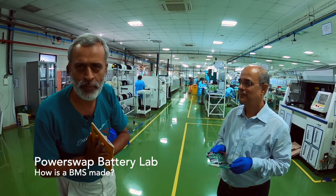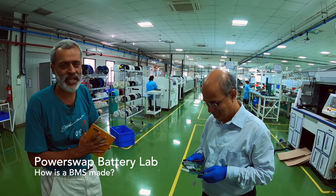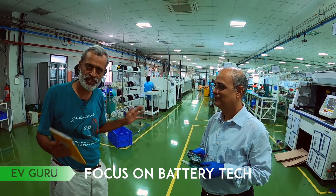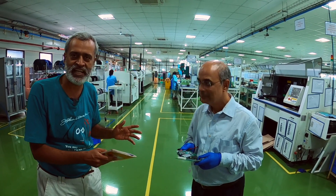Namaskar, Atul Gopal from Plugin India and welcome back to the Battery Guru series, yet again with Abhay Patvardhan today. We are here in the electronics manufacturing area of Sheda Electricals, and this is where the BMS, the PDU, the telematics — all of that gets made.